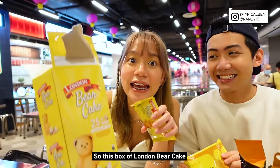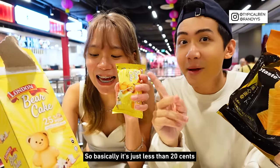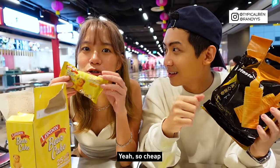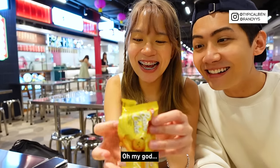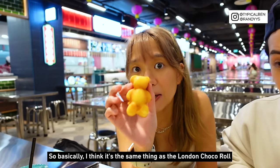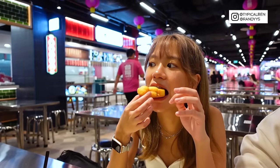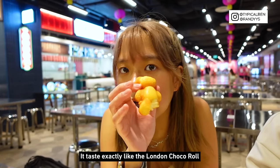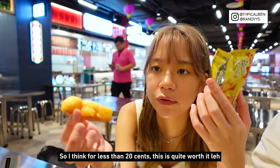This box of London Bear Cake is $1.95 and it's got 10 packets inside — so it's just less than 20 cents each. So cheap! For the egg roll it's 8 packets for $1.95. Look at this bear, it's so cute! I think it's the same thing as the London Chocolate Roll but in a bear shape, vanilla flavour. It tastes exactly like the London roll but the vanilla version. For less than 20 cents, it's quite worth it, and it's cute!